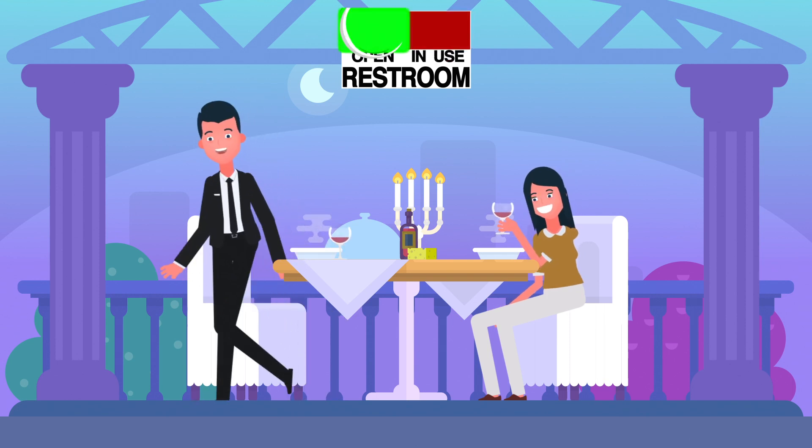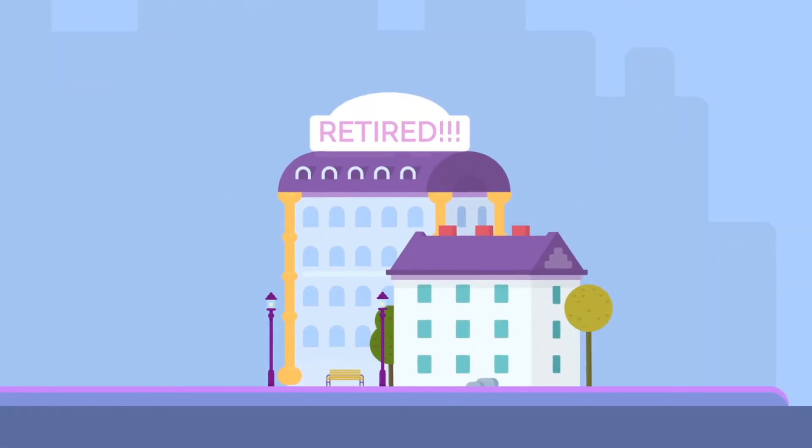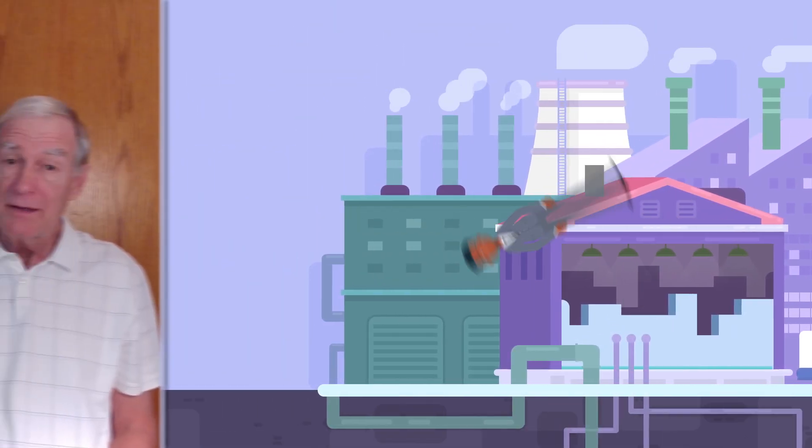When the light is green, the restroom is available. It's that simple. Where can it be used? It can be used in all single-stall restrooms, including restaurants, retirement homes, office buildings, and warehouses, to name a few.